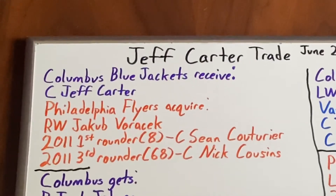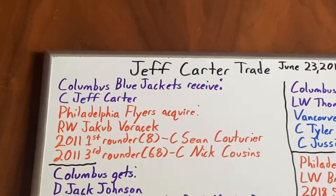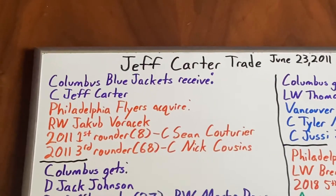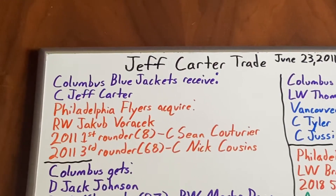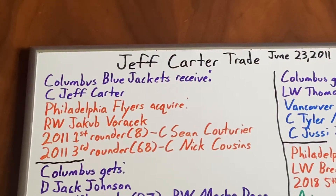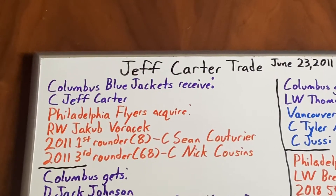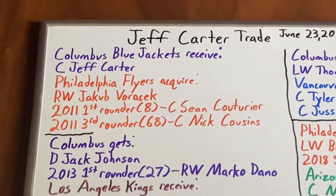We will start with Columbus, who got center Jeff Carter. Carter served as a rotating alternate captain — he wore the A periodically — and he would end up scoring 15 goals with 10 assists across 39 games in the 2011-2012 season. However, Columbus really started to struggle, and they traded him midway through the season.